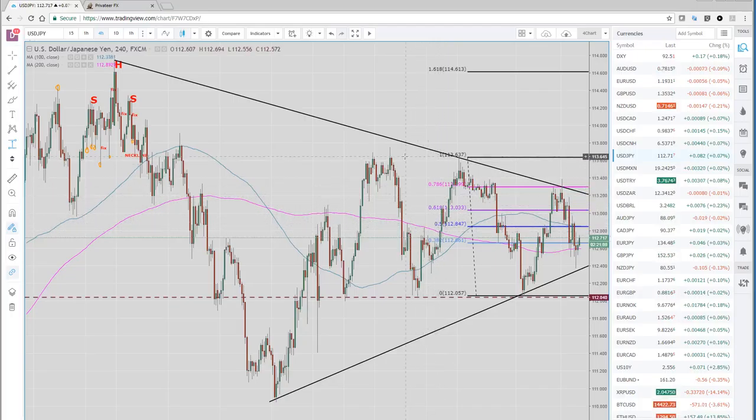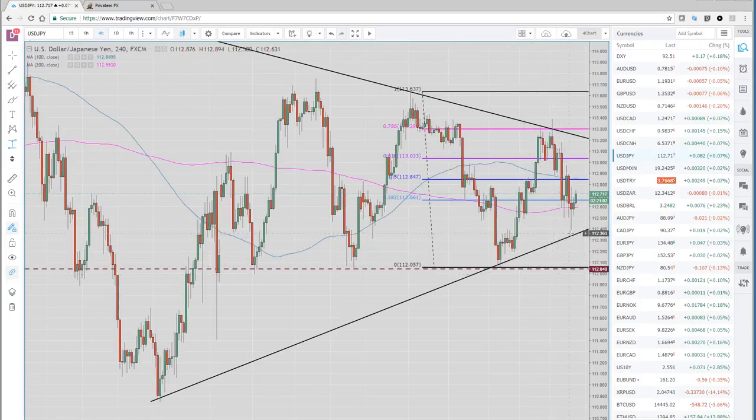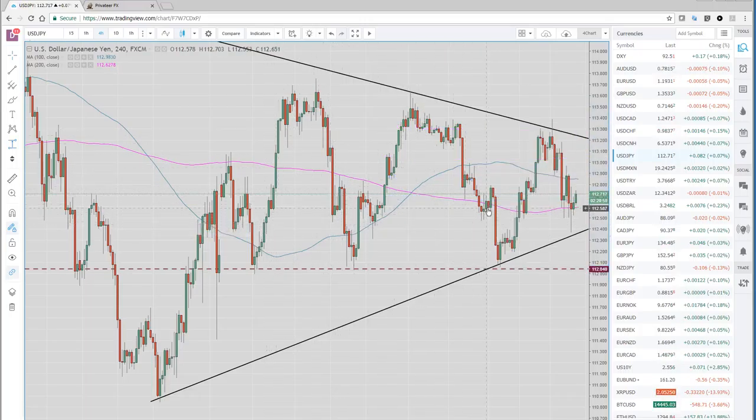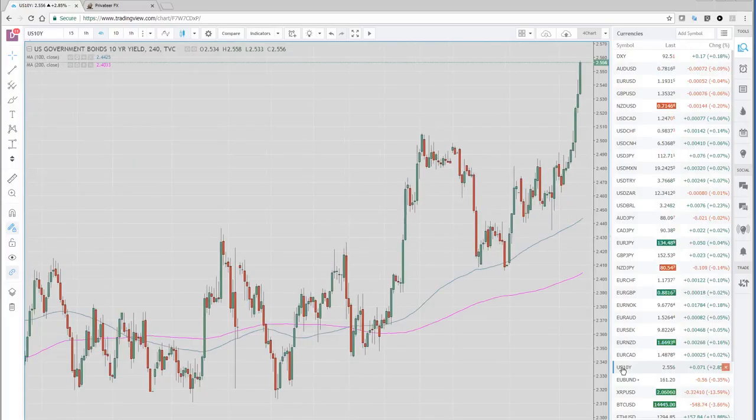Here's dollar yen. We drew this wedge and it's still respecting it. You can see in dollar yen today it got down pretty close to this bottom trend line, then had a little bit of a bounce. We're back up to 112.70. It's something to pay attention to. It's been a bit of pushing and pulling with the U.S. 10-year — remember we've been talking about this as one of the most important charts around.